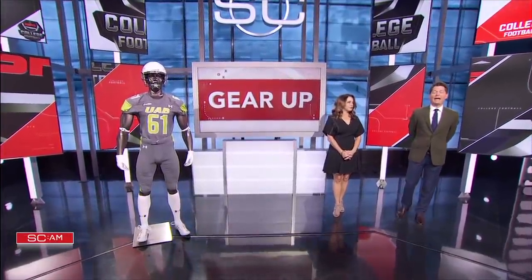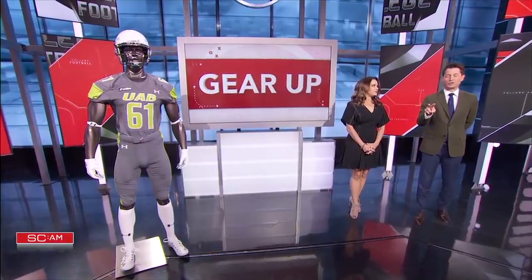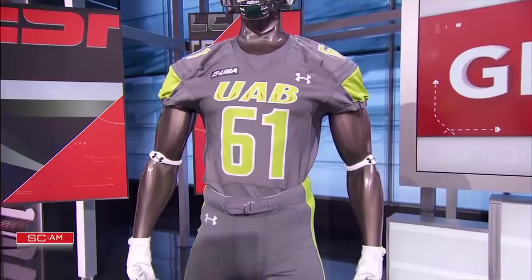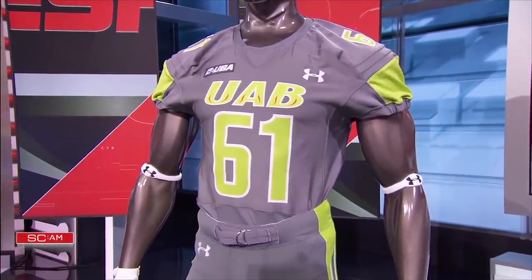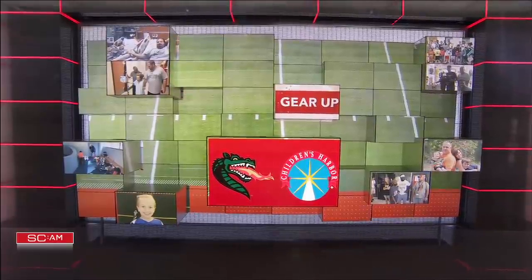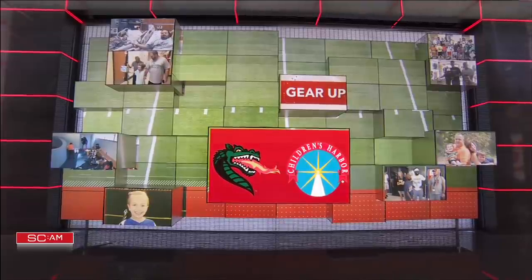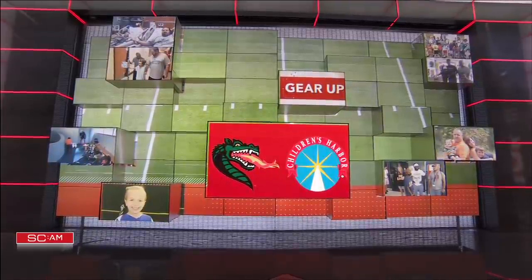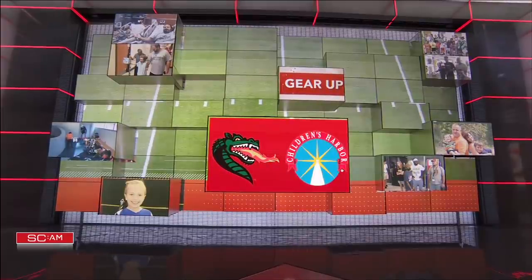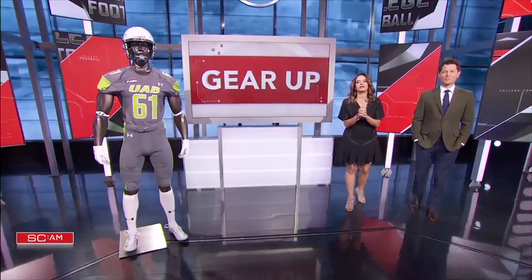UAB is in their second season back after a two-year hiatus from college football. For the second consecutive year, the Blazers are sporting this unique gray and lime gear to honor Children's Harbor for their homecoming game against North Texas. Each UAB player will have a different child's name on the back of their jerseys. Children's Harbor serves seriously ill children and their families through unique no-cost services at the Benjamin Russell Hospital for Children in Birmingham and at the camp facility at Lake Martin in Alexander City, Alabama.